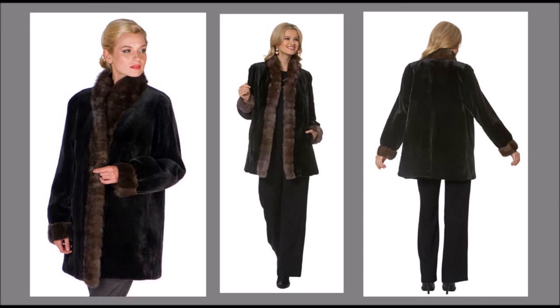Wear it in inclement weather with the weather-resistant fabric on the outside. Turn it into a lovely sheared mink jacket with sable trim for every day and evening when you're looking for an elegant solution to keeping warm — choice of black or bronze weather-resistant fabric.